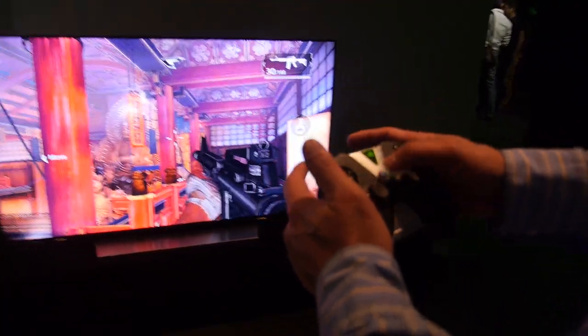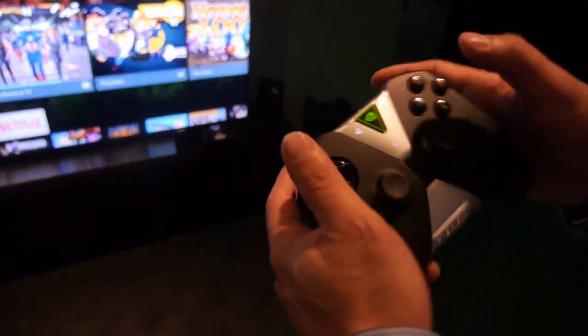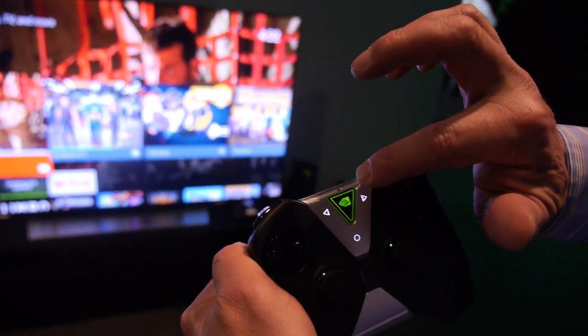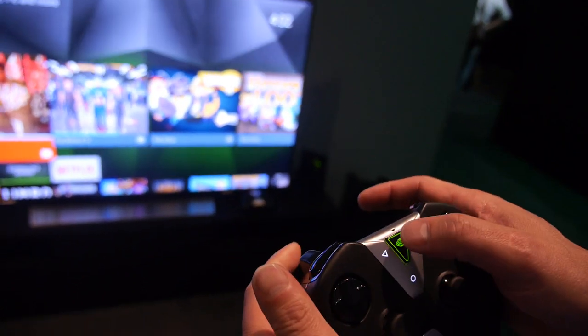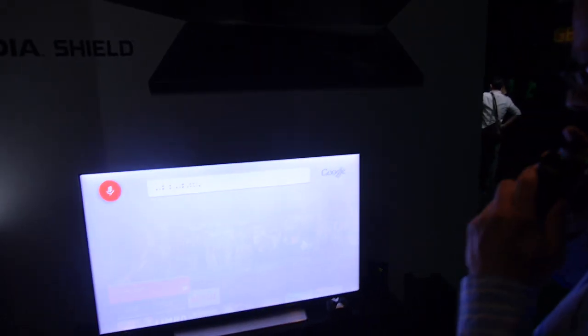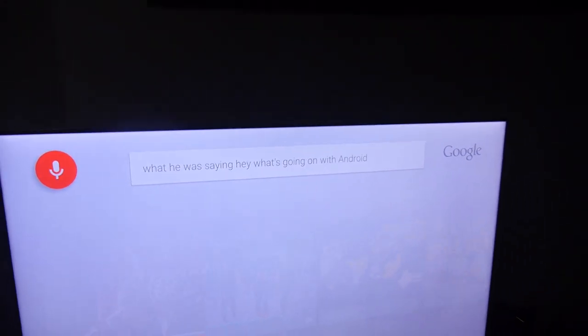The controller also has a microphone jack built in so you can connect a headset. And there's a tiny little microphone, so you can use Android voice search for TV — just click your little Shield button and say what's going on with Android, and you can see it translates directly. Even with a lot of noise, you can use that to search for your best shows, genres, or anything you want.